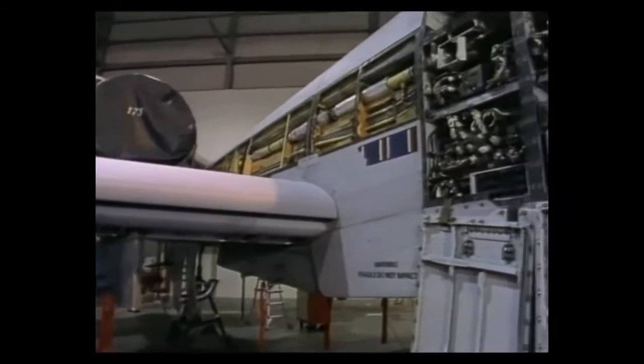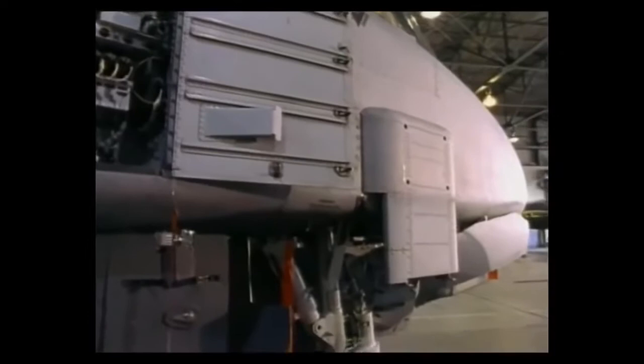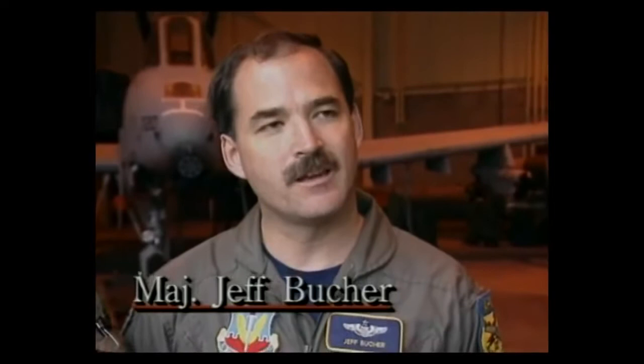We've got the latest and greatest equipment that we can have out there and it's constantly being upgraded. They're saying that we'll probably have it until 2025, so it's around for a while. Most of ours are 1978–79 version models. That's a pretty good long time for an airplane to be in service, and it's constantly being modified and has got a lot of capability.